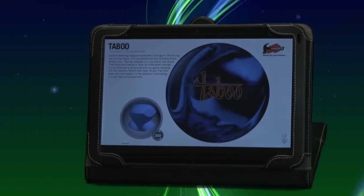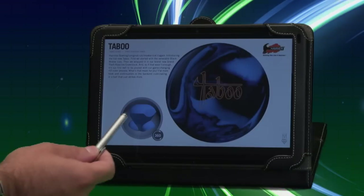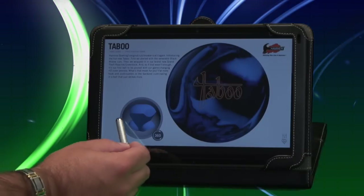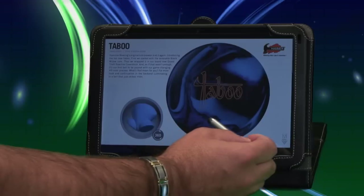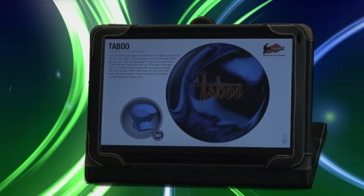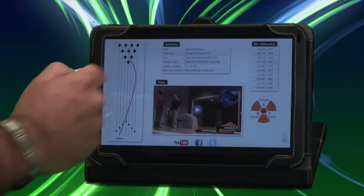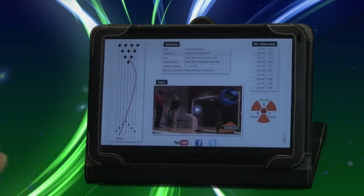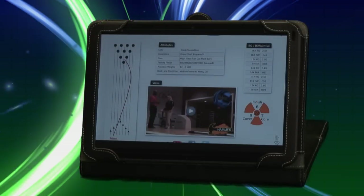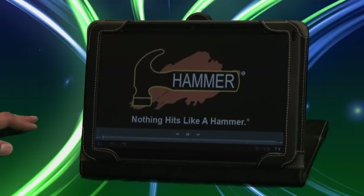Let's click on the Hammer Taboo. Here you see the Hammer Taboo and you see the core there. Not only is that the regular core, but you can also get a 360 interactive model that you can rotate so that you can get a full picture of what that core actually looks like. If you scroll down further, there you see the lane diagram.